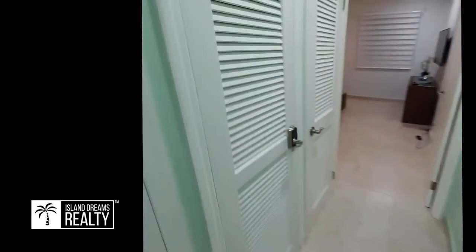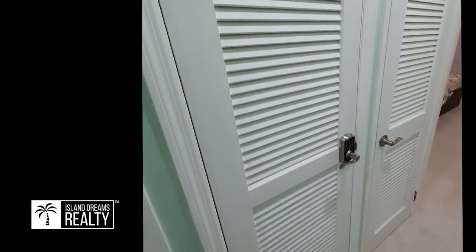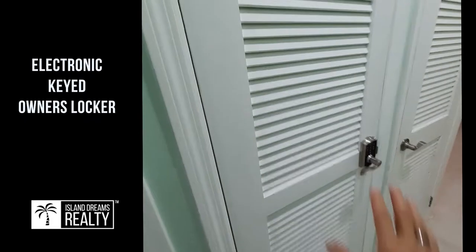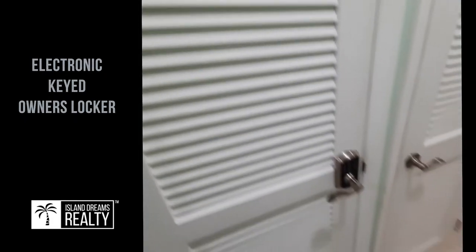This is what we call our rough walkthrough video. It gives you a sense of hopefully what it would be like if you were here. And here's an owner's locker — so if you did put it into rentals, you can put your personal things in there and lock it up.